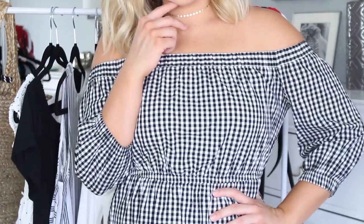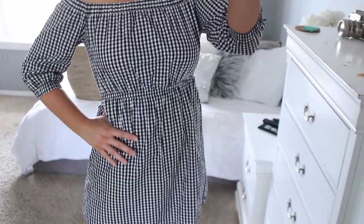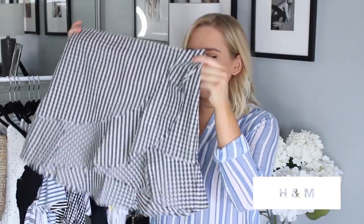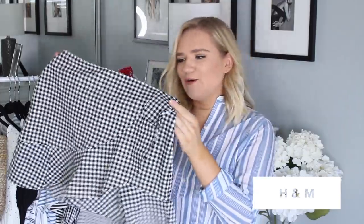This gingham print is so in right now — it is every summer, but especially this year. I actually got it on sale for $20 at H&M, normally $30 on the clearance rack. I got so many compliments on it in person and on Snapchat. I'm going to get a ton of use out of this because it's totally classic and perfect for summertime. The next thing from H&M is a gingham print wrap skirt.